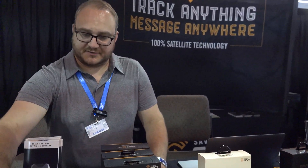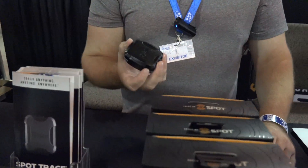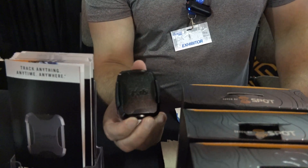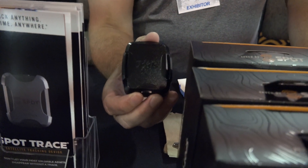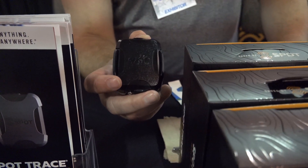The Trace is very versatile. You can put it almost anywhere in the car. The only thing that can't go through is metal, so under the dash it works great. Also inside the bumper or anything like that — this Spot logo just has to be facing up for it to work. It just has to see the sky.